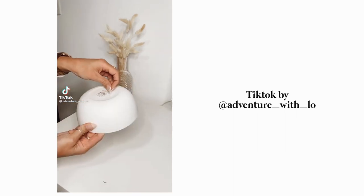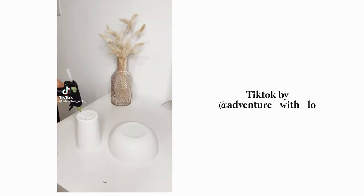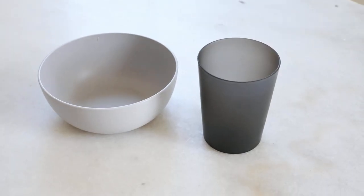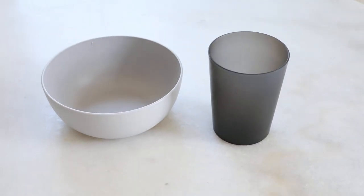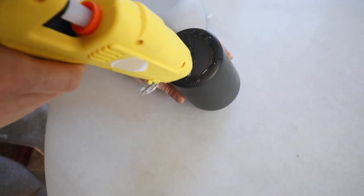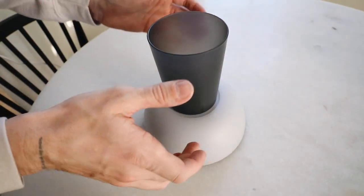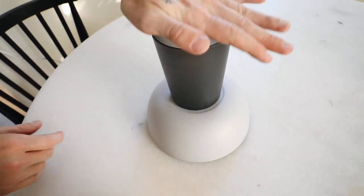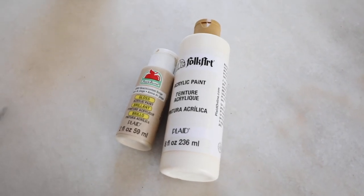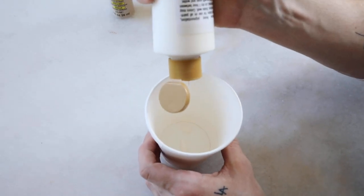For our next project, I came across this TikTok a couple of weeks ago and was obsessed with it. I started by taking one of these Target plastic bowls and Target plastic cups — these cost 50 cents each. I'm going to glue the bottom of the cup to the bottom of the bowl to create a pedestal bowl, and the shape of it is actually really nice.